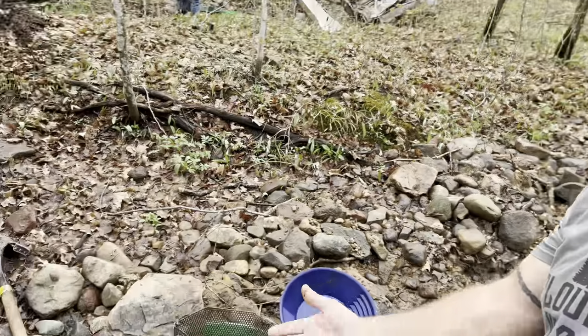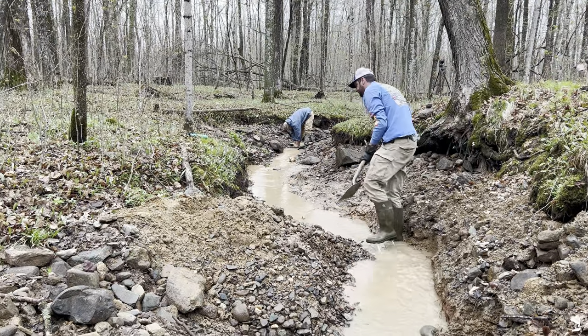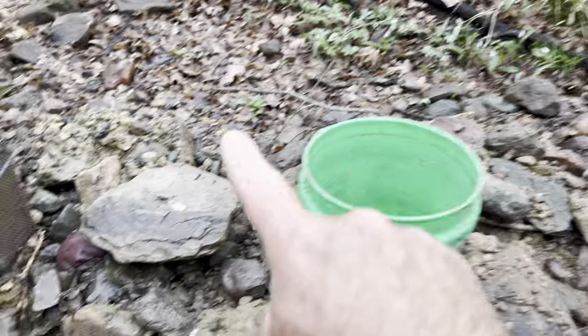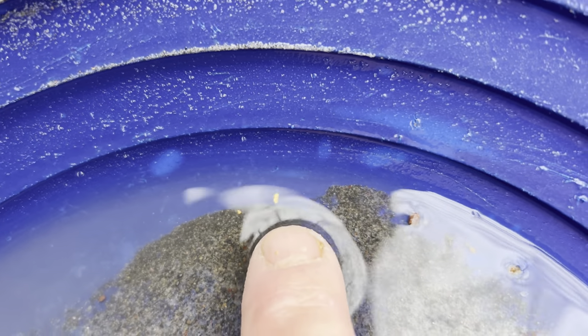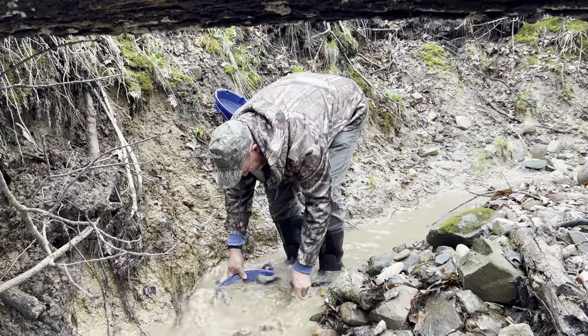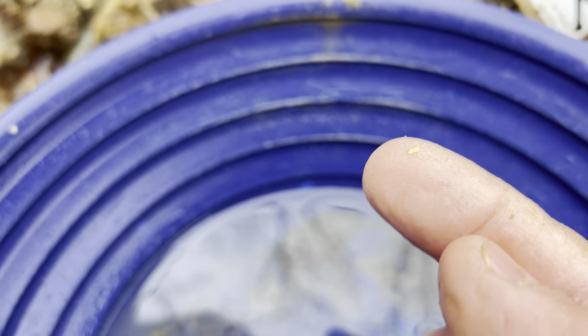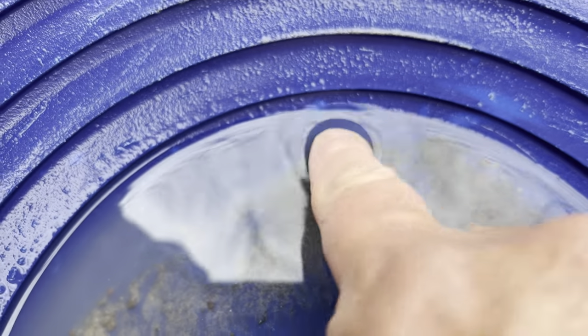So what I'm going to do now is take my classifier and bucket, take a whole bunch of this material and classify it down before I pan it — that'll give me the opportunity to move through more material faster. Oh yeah — look at that big old flake, as big as my dang fingernail! Now I'm surrounded. How do you know if it's a picker? Well, if you can pick it up like that — that's a nice one. Ka-doink! Let's get back after it.